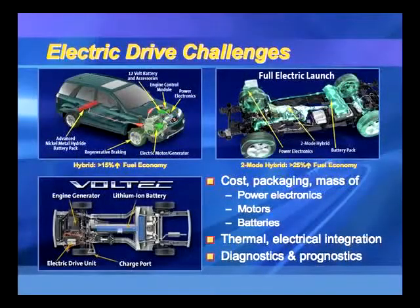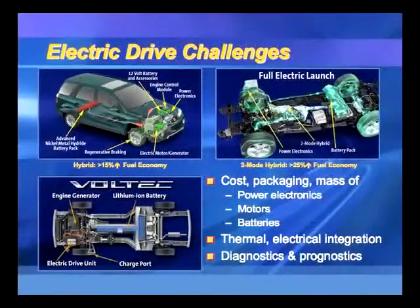Before I dive deeper into battery technology, it might be helpful to have one slide on the main challenges for hybrid electric vehicles today. Batteries, power electronics, electric machines, and electric motors are expensive. One of the problems is that when you make a hybrid electric vehicle, you add a redundant powertrain to your system — you already had an internal combustion engine path to a transmission, and now you're adding battery, power electronics, and electric machines. So you have to worry about cost, packaging, and mass.